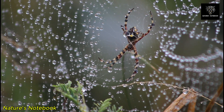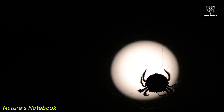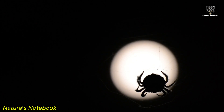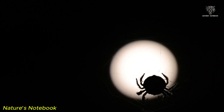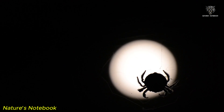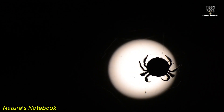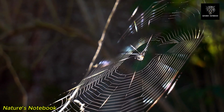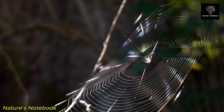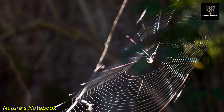One of the most remarkable aspects of spider webs is the ability of spiders to construct such precise and symmetrical structures, often under challenging environmental conditions. This incredible level of craftsmanship is governed by the spider's evolutionary instincts and the intricate neural control over silk-producing glands. Spiders do not require any formal training or learning to build their webs — it is all instinctual. Even without conscious thought, they manage to create webs that are perfectly proportioned, resilient, and highly effective. This inherent skill is a testament to the spider's evolutionary success, and is one of the reasons why these creatures have survived for hundreds of millions of years.